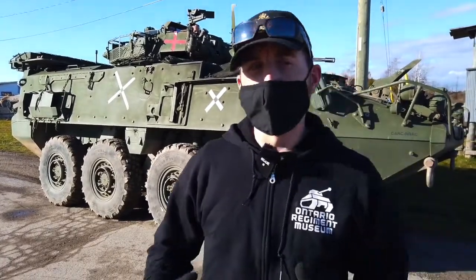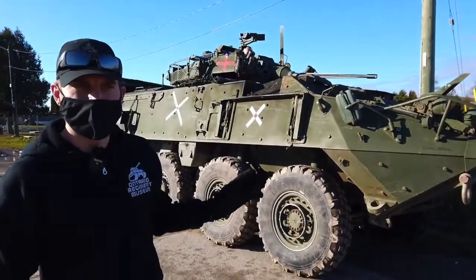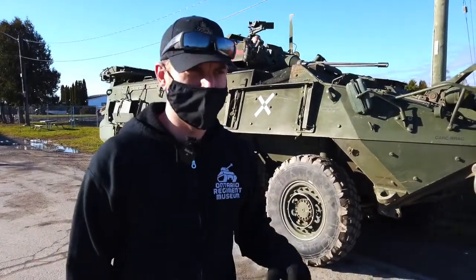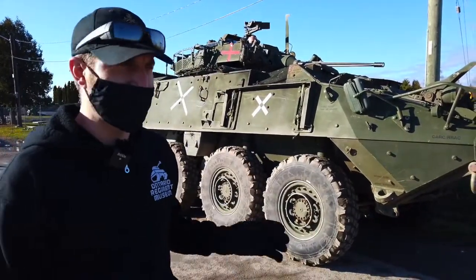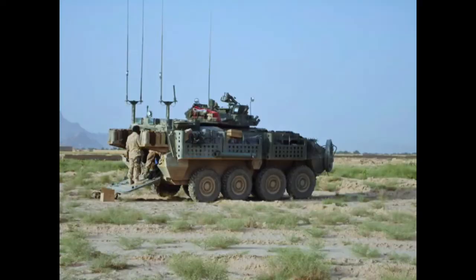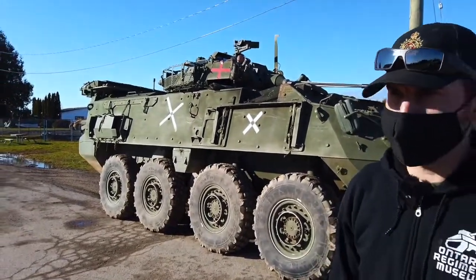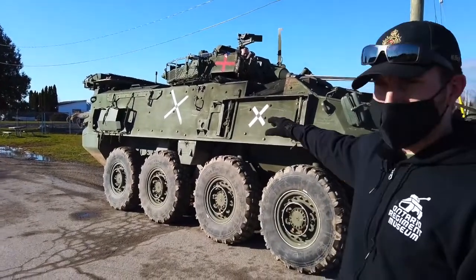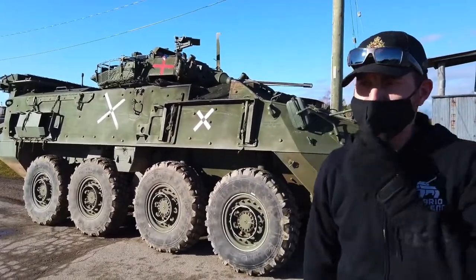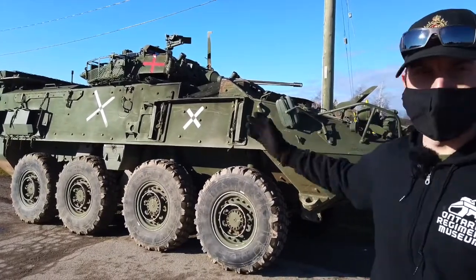My goal with the LAV project — right now we're just assessing it, we just got it this week. I'm going to be doing some inspections over the next few days and weeks, do some road tests, see how it handles, and then eventually the overall goal is we want to make it look like the LAVs that we had over in Afghanistan. So it's going to be some cosmetics, some exterior work with moving some of the modular panels and storage bins to certain spots. The internals are in immaculate shape — the turret system works, the gun works, everything in it works.